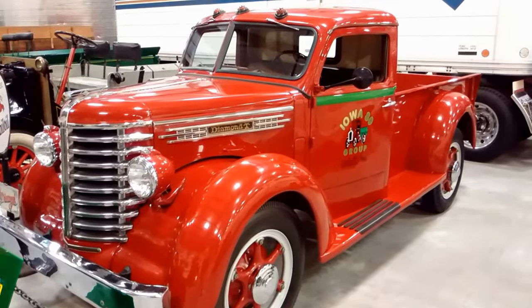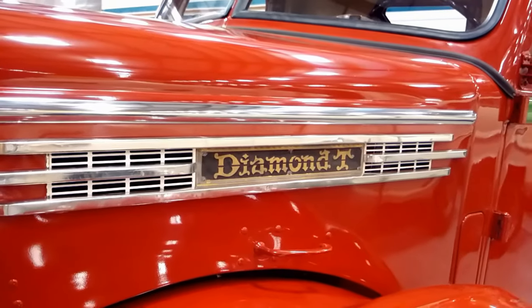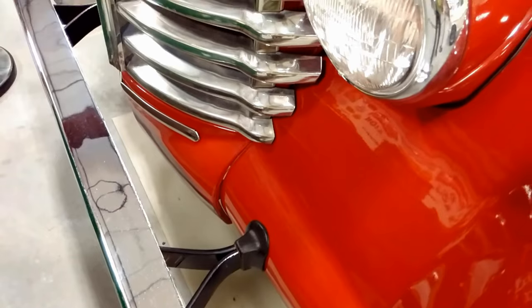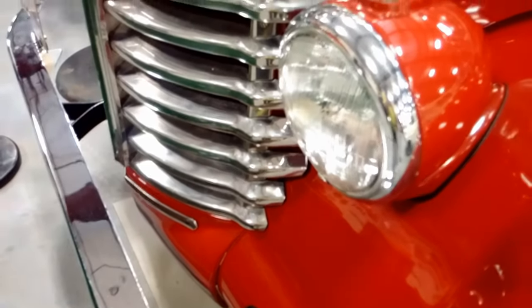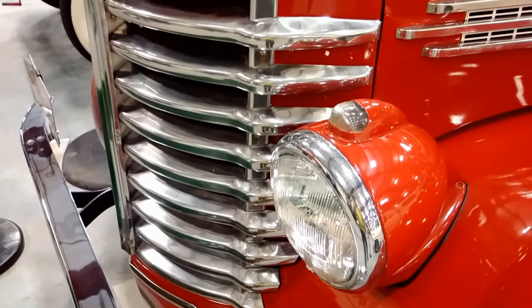Diamond T was considered high-end and was known for its stylish design and quality. Over the years, Diamond has built tow trucks, dump trucks, delivery vans, buses, fire engines, and a variety of additional heavy-duty commercial vehicles.